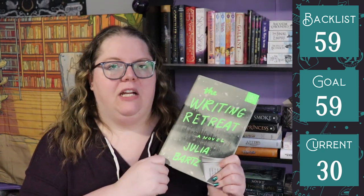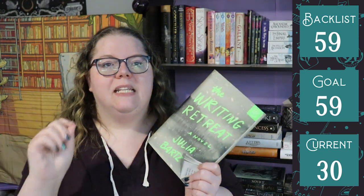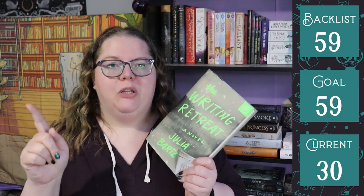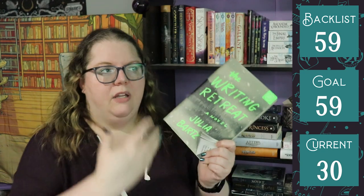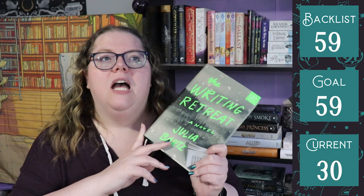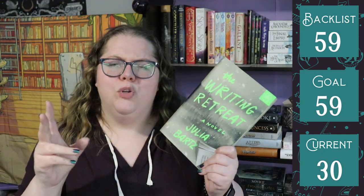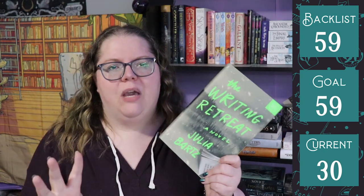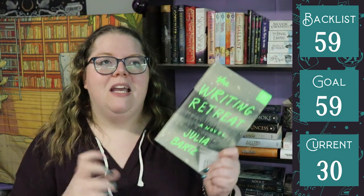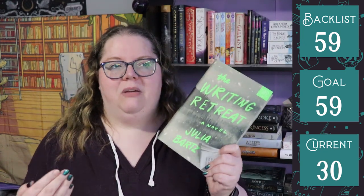I also DNF'd The Writing Retreat by Julia Bartz. I started it and got really bad vibes from the main character's obsession with her ex-best friend, and then I read a few more reviews and decided it was definitely not the book for me. I linked a spoiler review on my Goodreads that will be in the description — it's what made me decide this wasn't for me based on trigger and content warnings. I thought it was just going to be a mystery about murders at a secluded writing retreat, but there was a lot of other weird stuff happening that I wasn't okay with. I'm glad I put it down rather than reading the whole thing and giving it one star.